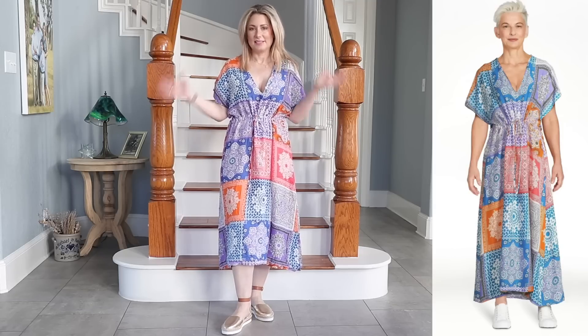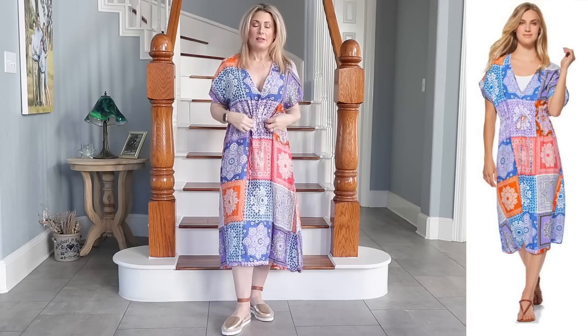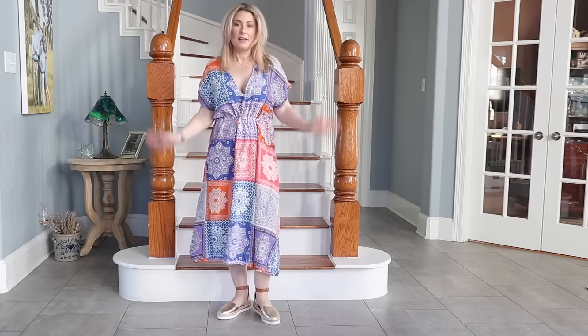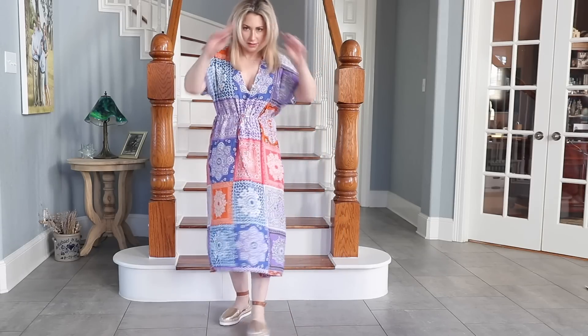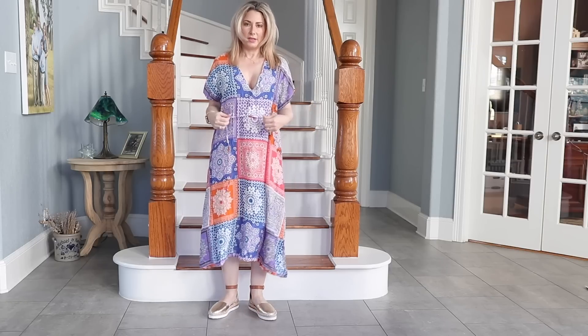Outfit number two can be worn a variety of ways. When I saw this on the website I thought 'Fiesta,' because it's all the Fiesta colors. You can definitely wear it just as a dress, though it is a little lower cut, so I'd more likely wear it with a little camisole or tank underneath. This drawstring waist is self-contained. I think this would make an outstanding swimsuit cover-up — it's really lightweight and drapey. The waist is fully adjustable and you can make it as tight as you want depending on how you like it to fit.